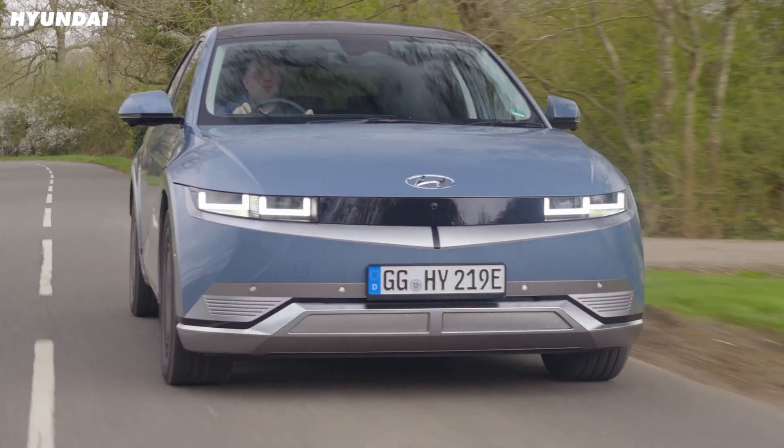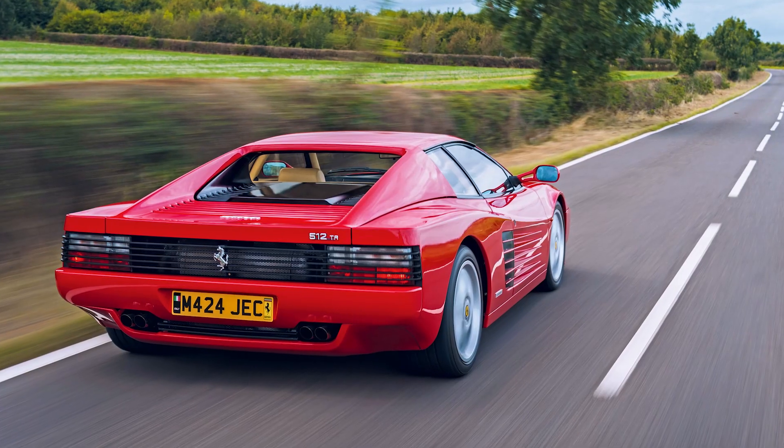Hyundai's Ioniq 5 may sound like a pop rock band, but it's quicker to 60 than an old Ferrari Testarossa. Have that, Miami Vice. This one is oddly specific, but it just shows how good electric cars are at real-world performance.